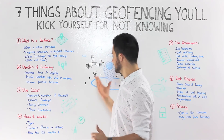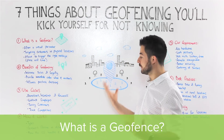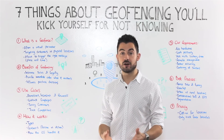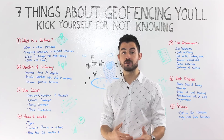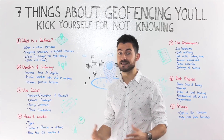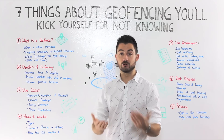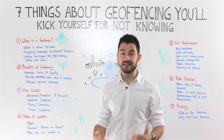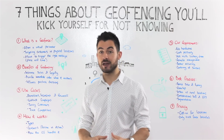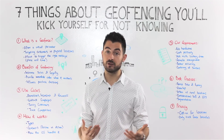A geofence can be looked upon as a virtual perimeter that you can draw around any location on a map, and then target customers that enter that location. In last week's video we talked about beacons and how you can add this hardware to your location and target customers as they arrive, as they leave, or as they dwell. We look at beacons as really being the micro locations and geofences as being macro, used for very different use cases.